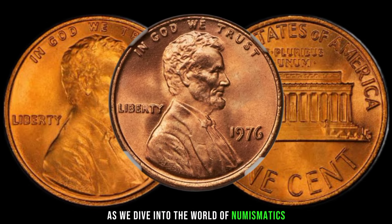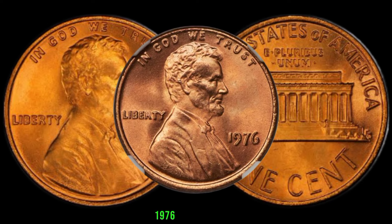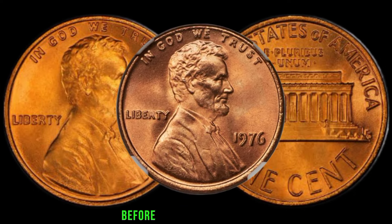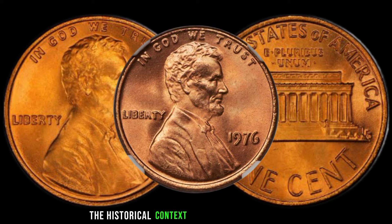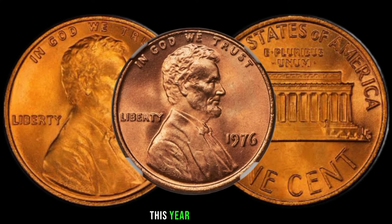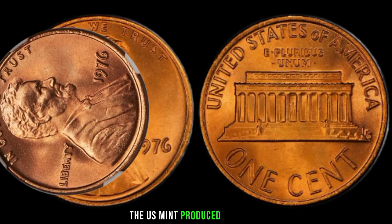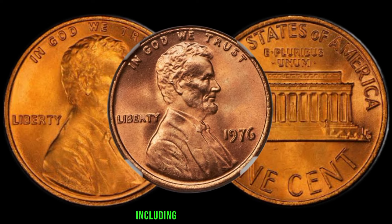This is a fascinating episode as we dive into the world of numismatics to explore the potential value of a seemingly ordinary 1976 Lincoln penny. Could this coin be hiding a treasure trove of value? Before we jump into the specifics, let's quickly recap the historical context. This year was special as it marked the bicentennial celebration of the United States — the US Mint produced a variety of coins to commemorate this significant event, including the Lincoln penny.